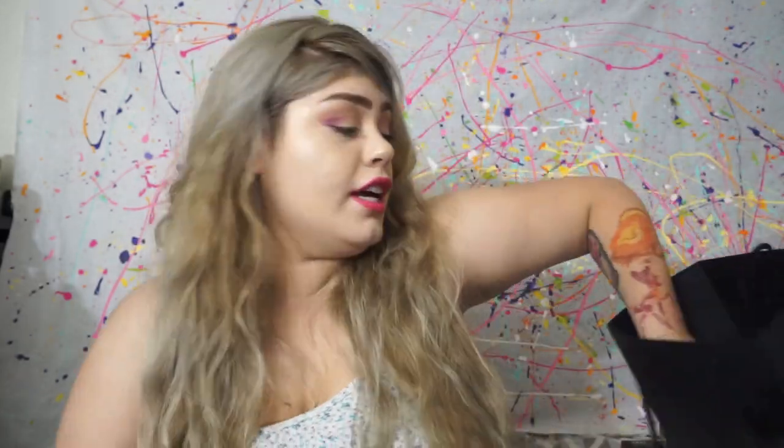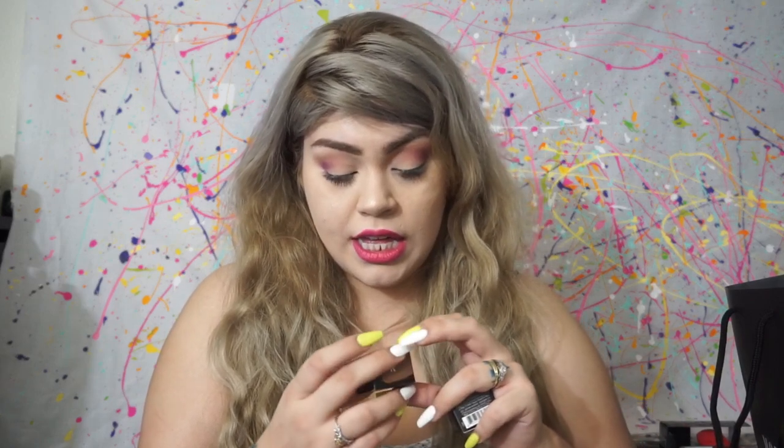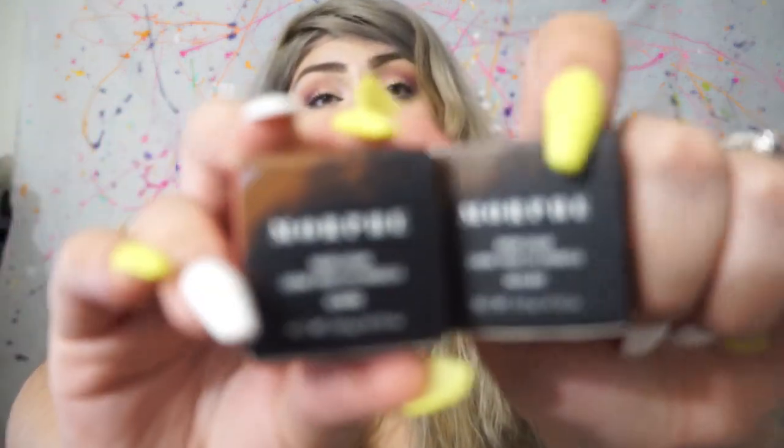I have two more things in here — the brow cream in Almond and the brow cream in Hazelnut. And that's it! Hopefully you guys liked this video and have a good idea of what's coming next for my channel. I know I need to fix my camera settings so it can autofocus better — my husband is going to play with the settings so it's easier to show you stuff.